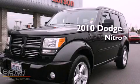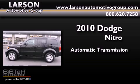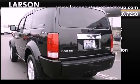This is a 2010 Dodge Nitro. This SUV has an automatic transmission, a 3.7-liter V6, and the added capability of four-wheel drive.